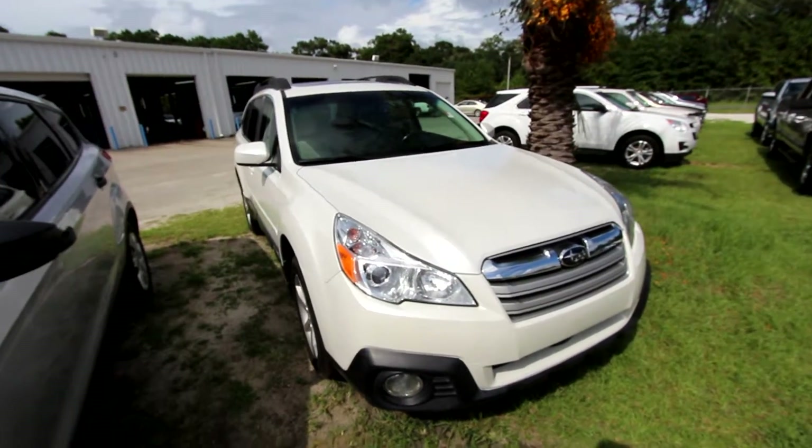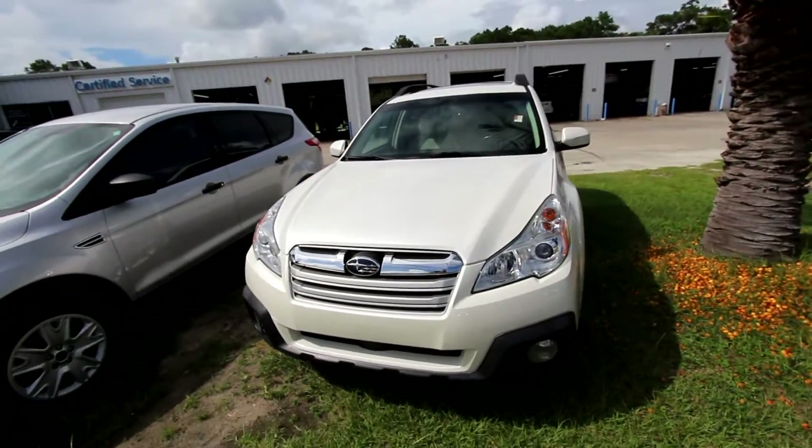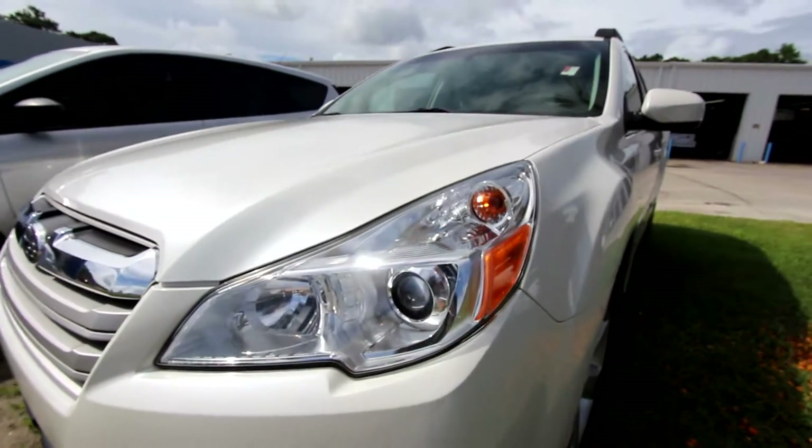These Subarus have symmetrical all-wheel drive — you can't beat it. It's a Japanese vehicle; they run forever. Got that good old Boxer engine under there. Headlights look good.